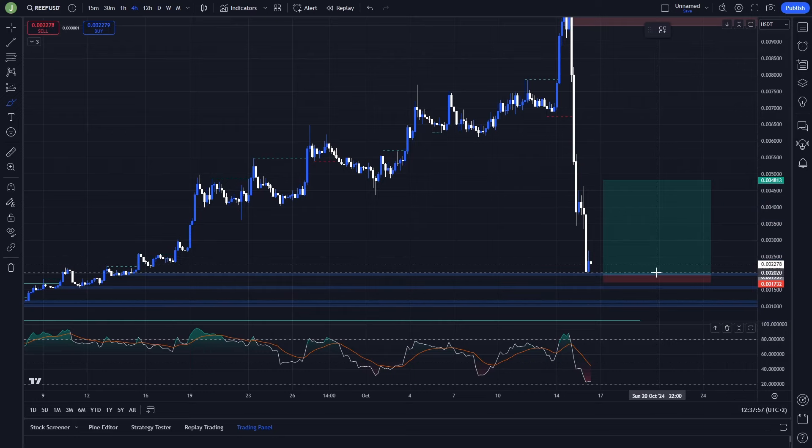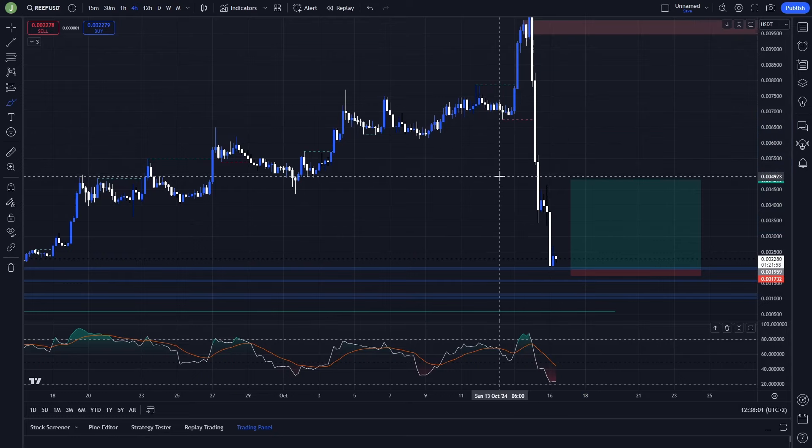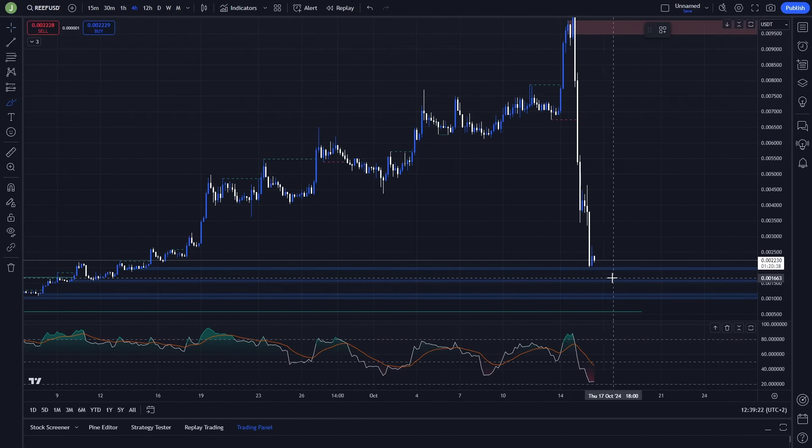We could secure a fakeout and support confirmation, hit a partial target, but then not reach the last take profit as the coin continues going down — and in that case you would have a loss. With this dump we saw, that is definitely a scenario you need to pay attention to. Once you take your first take profit target, move your stop loss to entry or break even so you can't turn a profitable position into a loss.